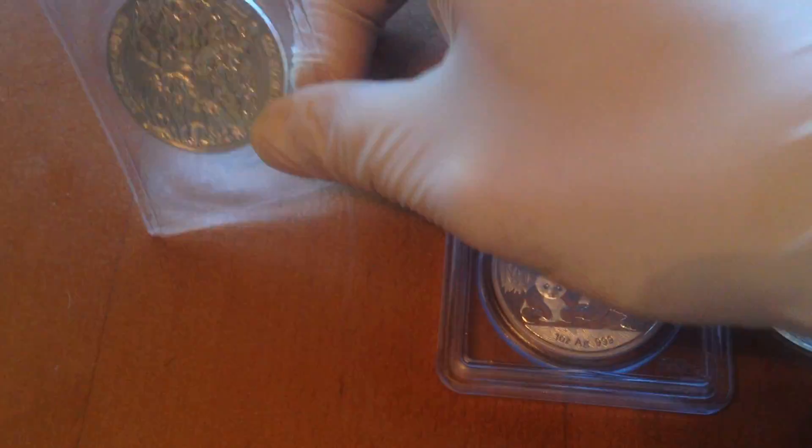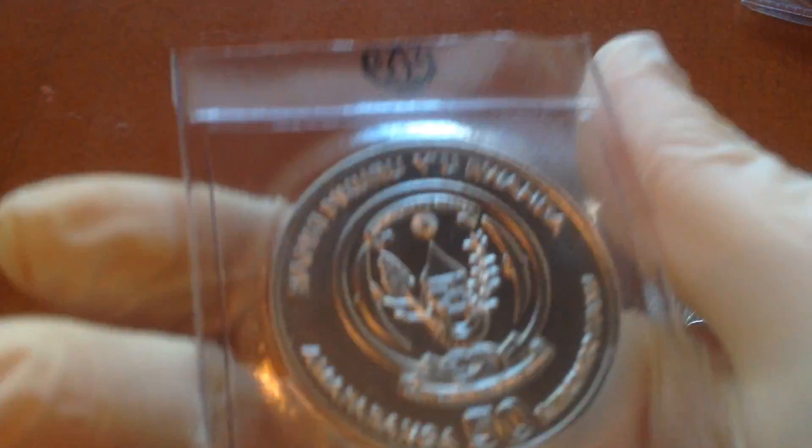I have a one-ounce Rwanda coin — it's a Cape Buffalo from the year 2015. I got it very recently and there's a video I made of this.